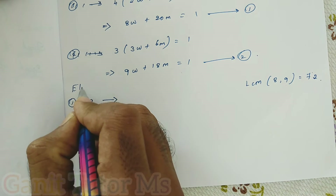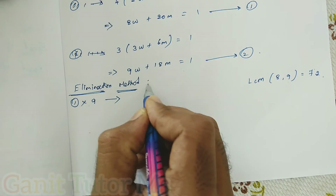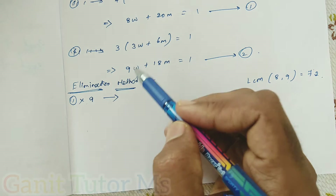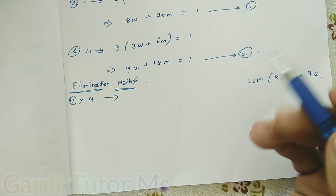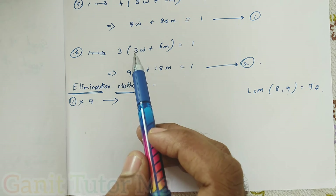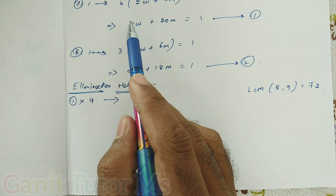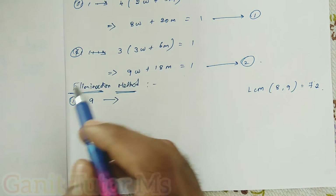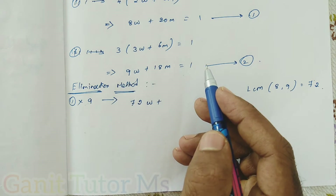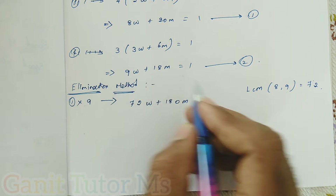Here I will use the elimination method to remove the variable W. The coefficient of W in equation one is 8, and in equation two is 9. The LCM of 8 and 9 is 72. I want to make the coefficient of W equal to 72 in both equations. So I multiply equation one by 9, giving 72W + 180M = 9.